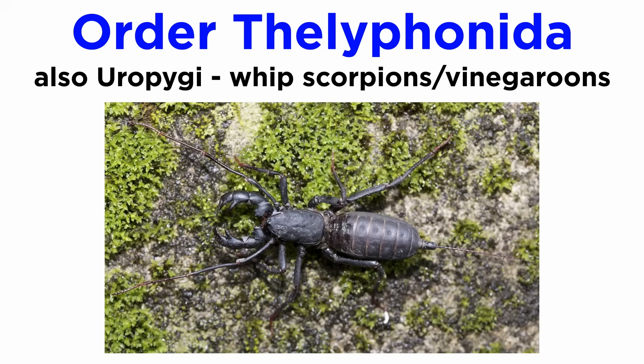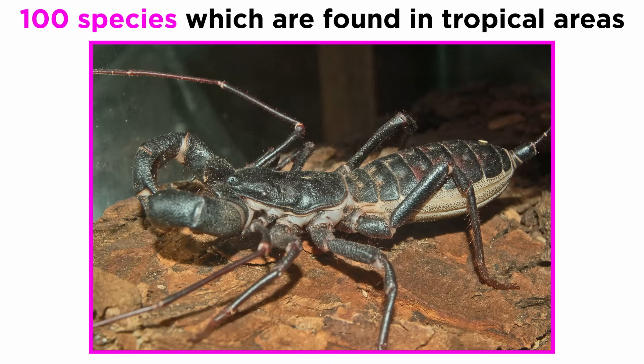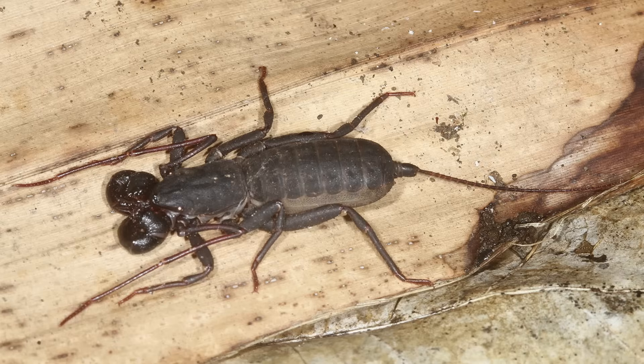Finally, Order Thelyphonida, or Uropygi, are the whip scorpions or vinegaroons, so named for their ability to discharge an offensive vinegar-smelling liquid which contains acetic acid. There are about 100 species of whip scorpions distributed mainly in humid tropical areas, except for the giant vinegaroon which is common in the American Southwest. Though they are powerful nocturnal hunters, they have no venom glands and, like most arachnids, pose no threat to humans.